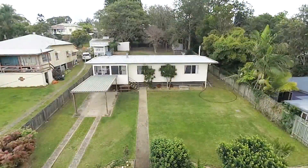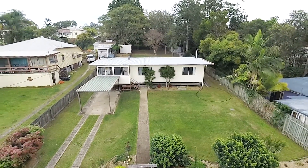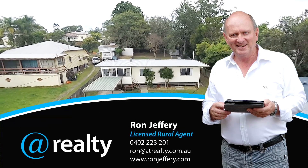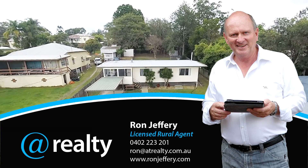An inspection of this cosy cottage with a picket fence in the middle of Amamoor Village is as easy as a phone call to the team at Ron Jeffery Realty.